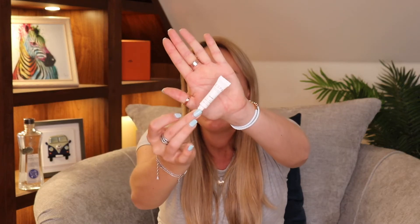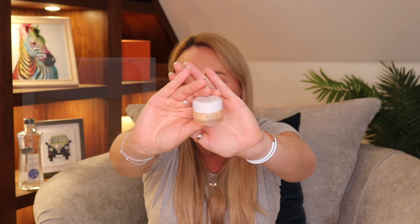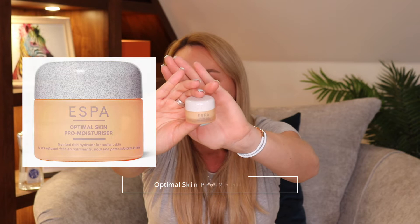I got a couple of samples, and the great thing about Esper is you can actually choose your own samples. One thing I wanted to try is their 24-hour replenishing eye moisturiser, which comes in this tiny little sample. I also got the Optimal Pro Moisturiser — a nutrient-rich hydrator for radiant skin. When I did the quiz on their website, which I found really helpful, they actually recommended this as my main moisturiser. It feels really lovely, with a kind of apricot or nectarine smell — really pretty.